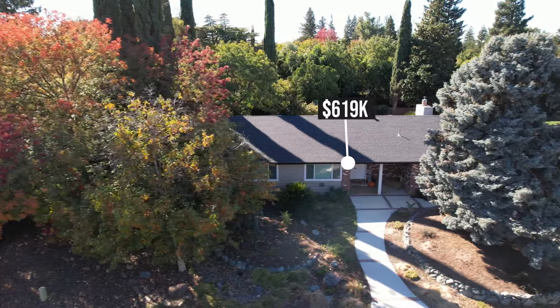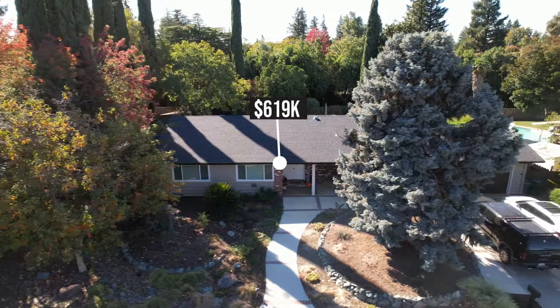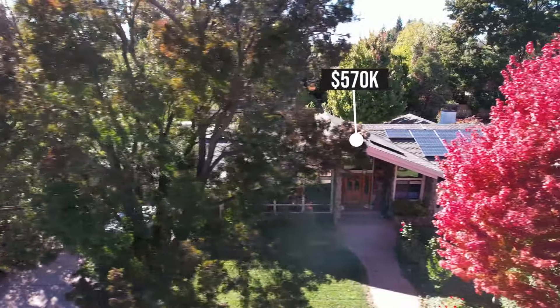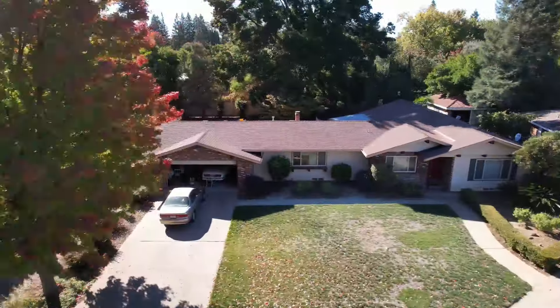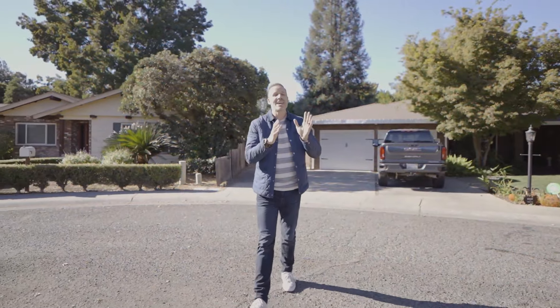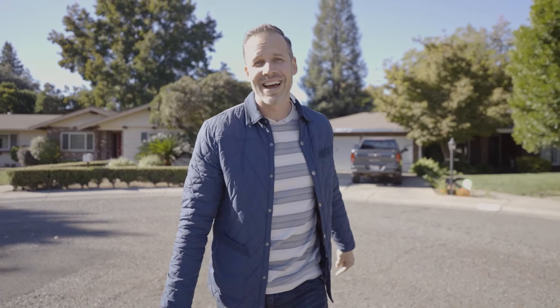Paseo Grande Court is full of half a million dollar homes. Like this home on the end of the street sold for over $600,000 just a few months ago. This house right here sold for $570,000 not too long ago, and the house directly across the street sold for $645,000 a couple of years ago. So for $359,000, this is exactly the house you want to buy on this street. Now come on, let's take a look at the inside.